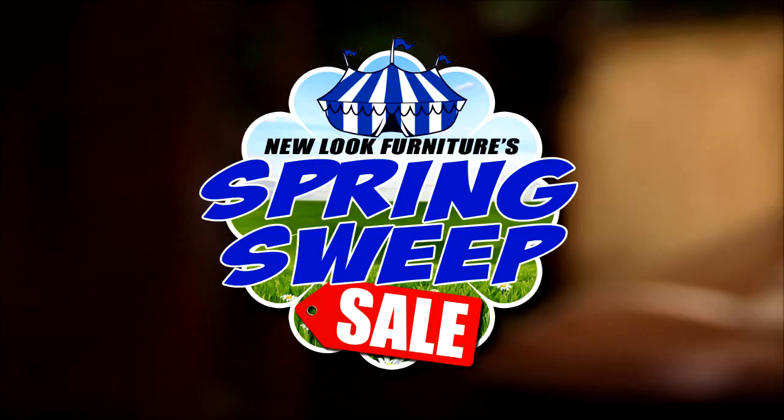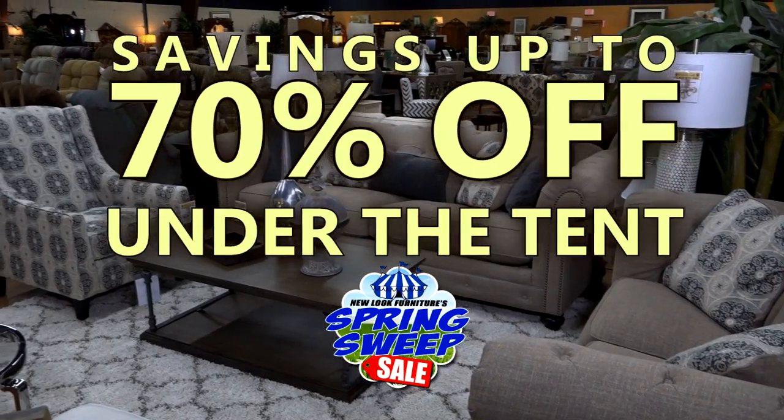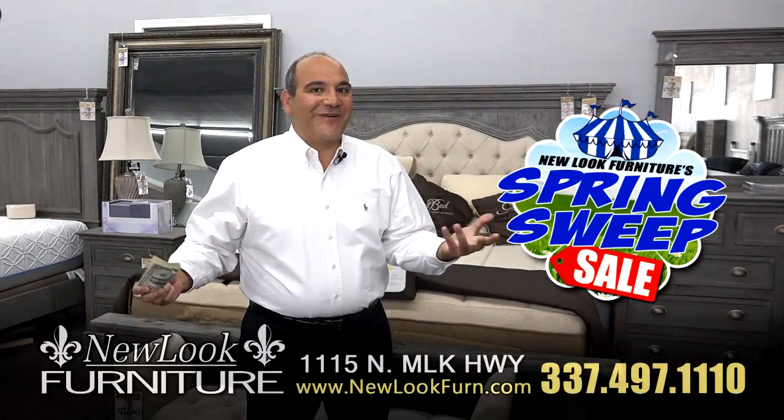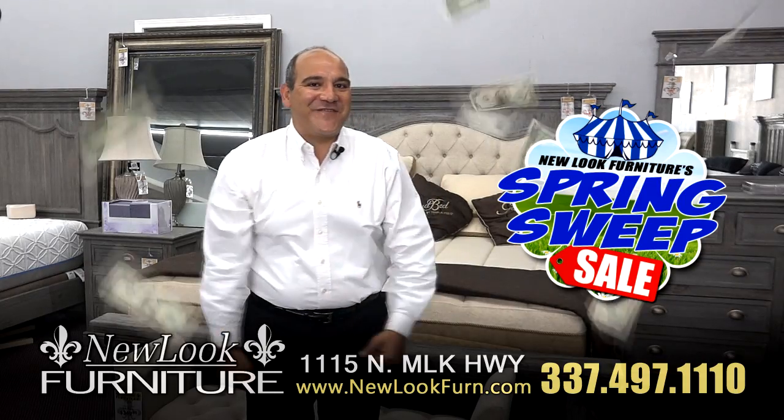All up to 70% off. Don't miss Spring Sweep at New Look Furniture with savings up to 70% off under the tent. Special financing and same day delivery available. New Look Furniture — we save you money!